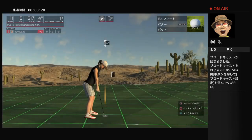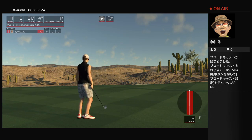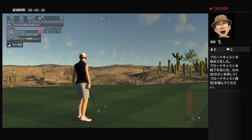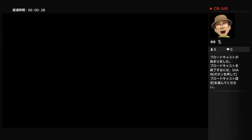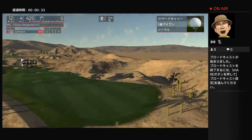Nice, all right, a little six-foot putt here. Perfect. 10 under for the round, all right, let's let her rip.